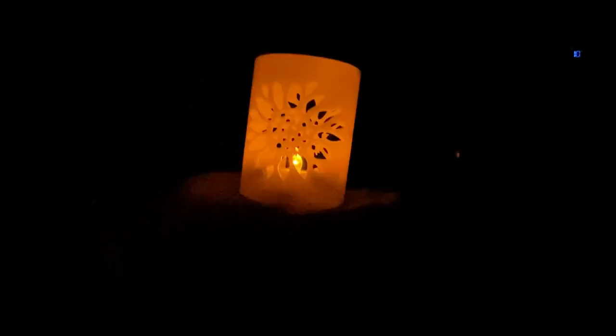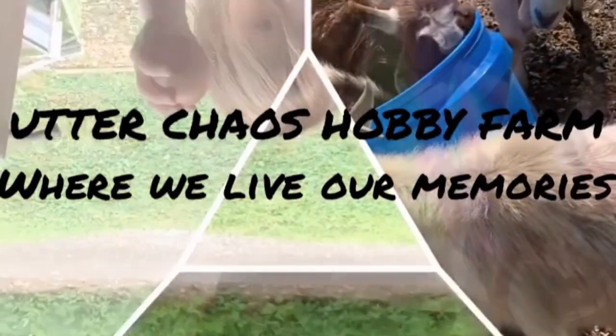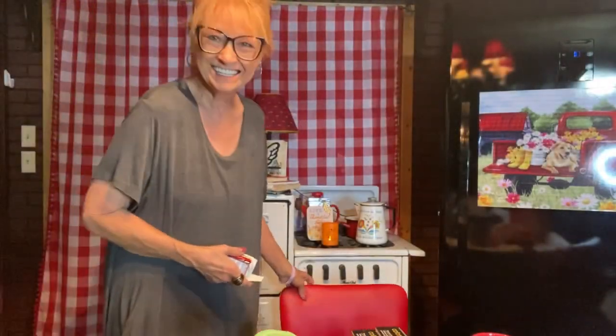Aren't these adorable? A sunflower candle, and for $1.25, where else can you get such cute? I know you're going to laugh. But before I show you my haul, I wanted to show you the candles with the sunflower. And for $1.25, no batteries needed — they're already in there, just remember to pull the tabs. I almost didn't pull the tabs this morning, but I wanted to show you these.